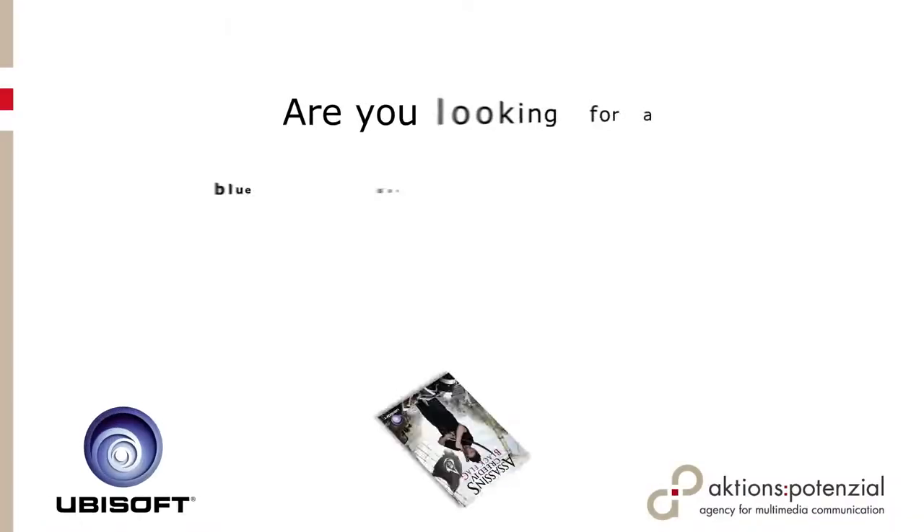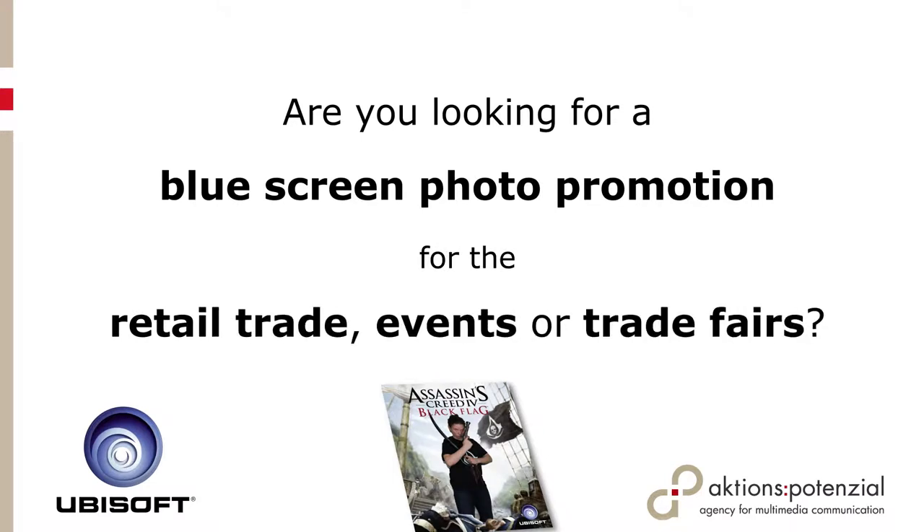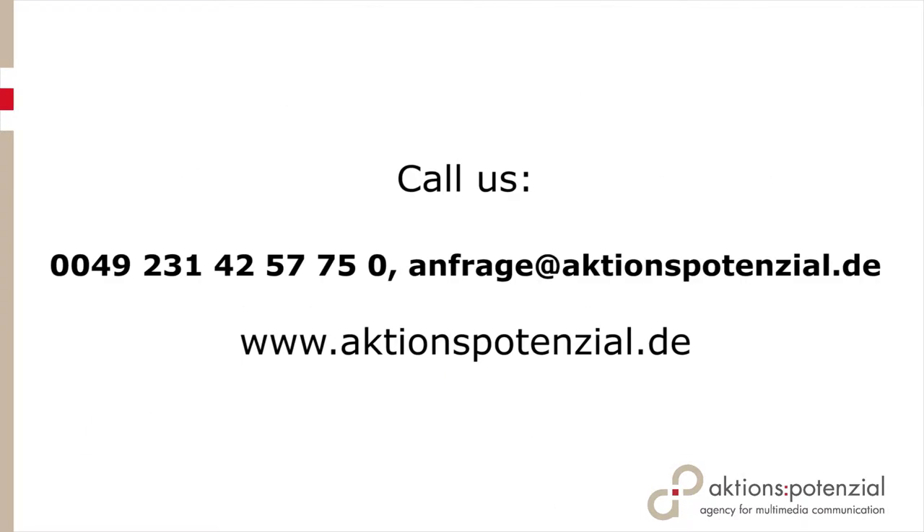Are you looking for an agency that can carry out professional blue screen promotions nationwide? Talk to us — the Aktionspotential team is happy to help you with your next in-store promotion.